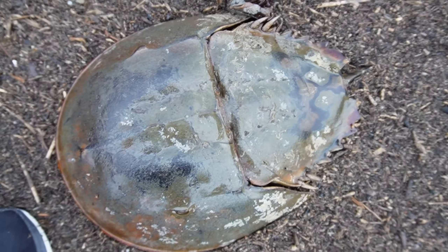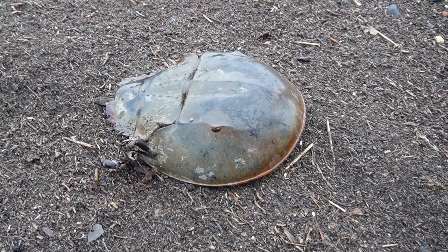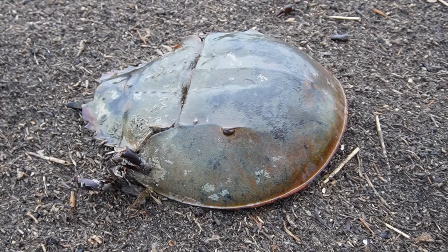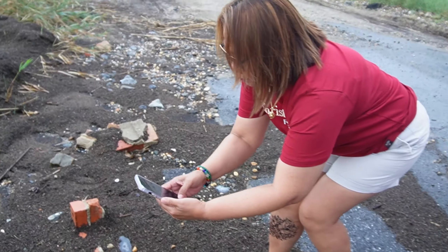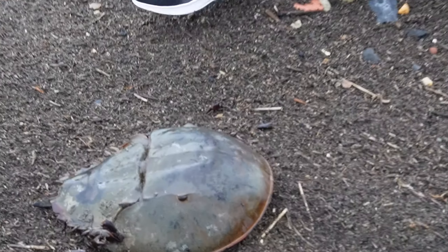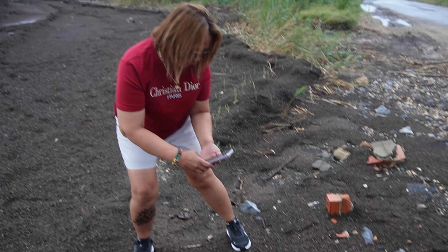Yep, it's dead. It's been dead so long it's even growing mold along the sides — this is why it smells so fishy. This is a horseshoe crab. There are a lot of living ones, especially in May and June when they lay their eggs and come ashore.